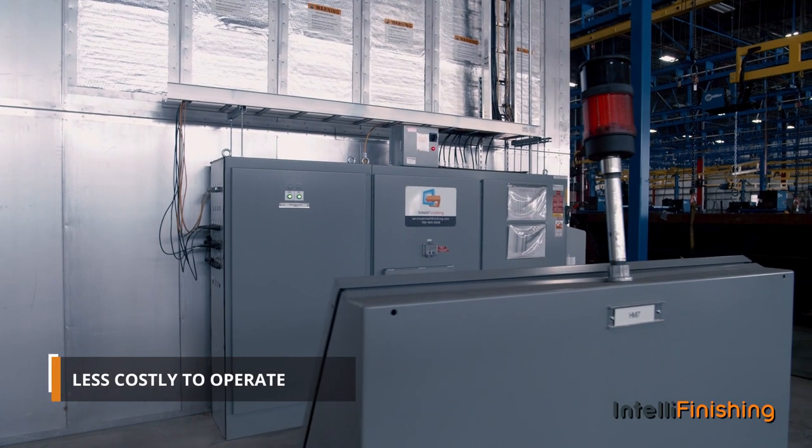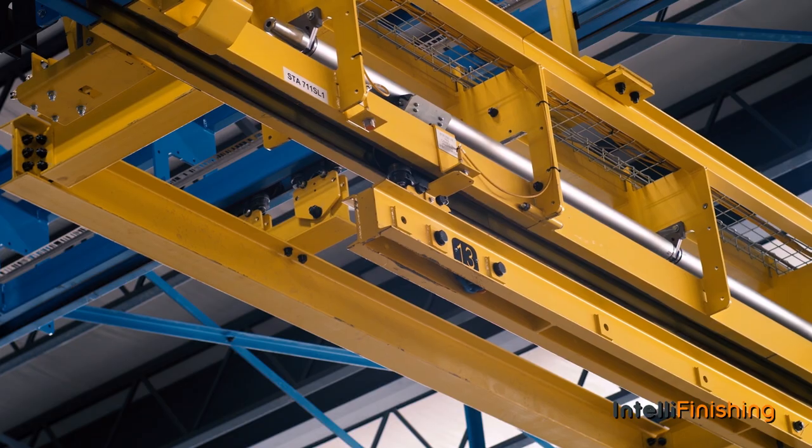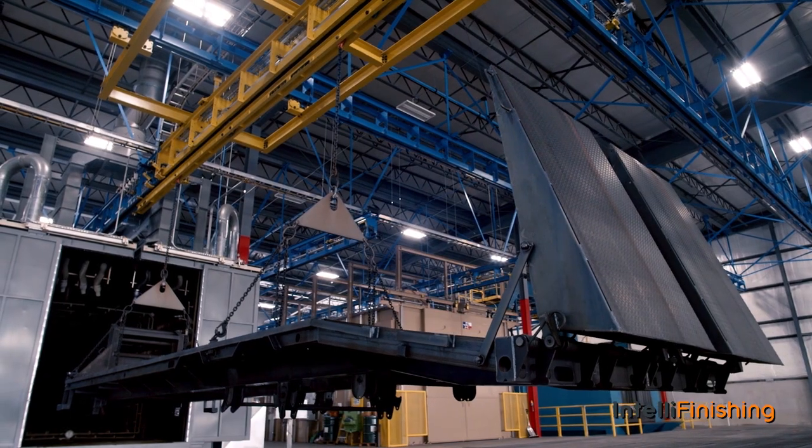IntelliFinishing systems typically cost much less to operate compared to conventional systems as well. Interested in an exceedingly flexible, less costly to operate, automated finishing system?